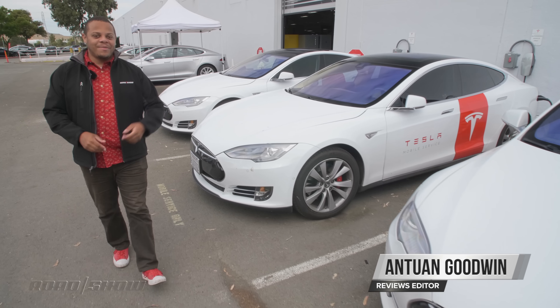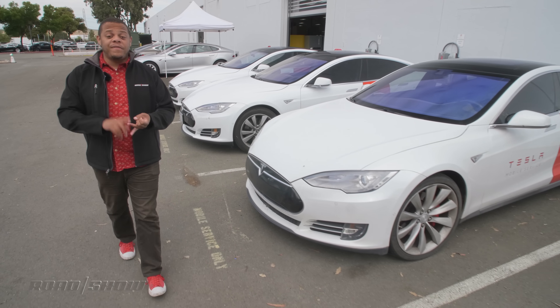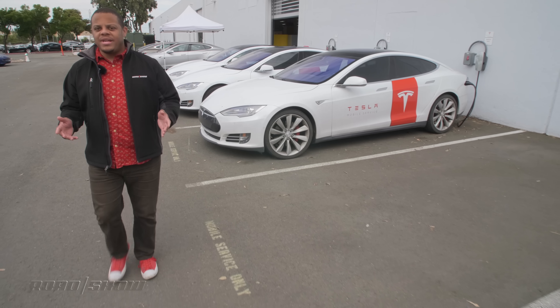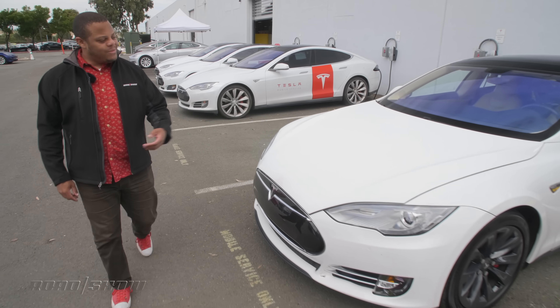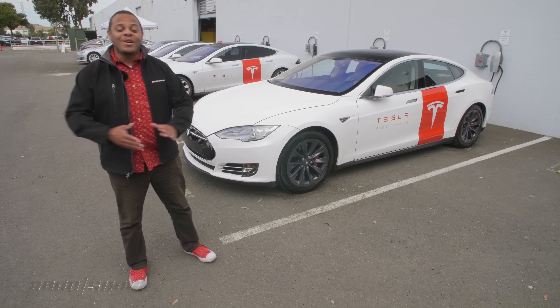One of the benefits of EVs like the Tesla Model S here is that there are fewer moving bits, which means less maintenance and the need for fewer service centers than ICEs. But they're not totally maintenance-free yet. So when you need your tires rotated or your filters changed, who are you going to call? Tesla Mobile Service. Well, actually, you wouldn't call them, you'd use the app — but never mind. Let's go for a ride-along.